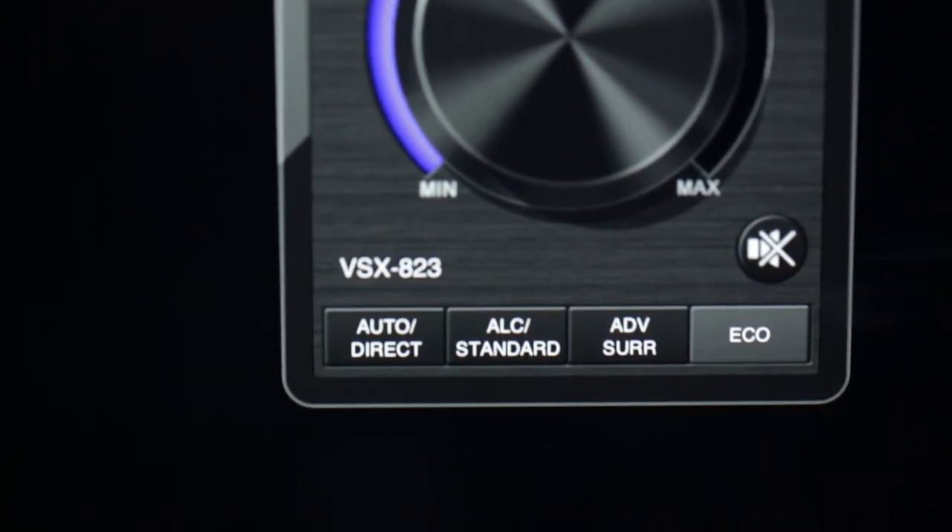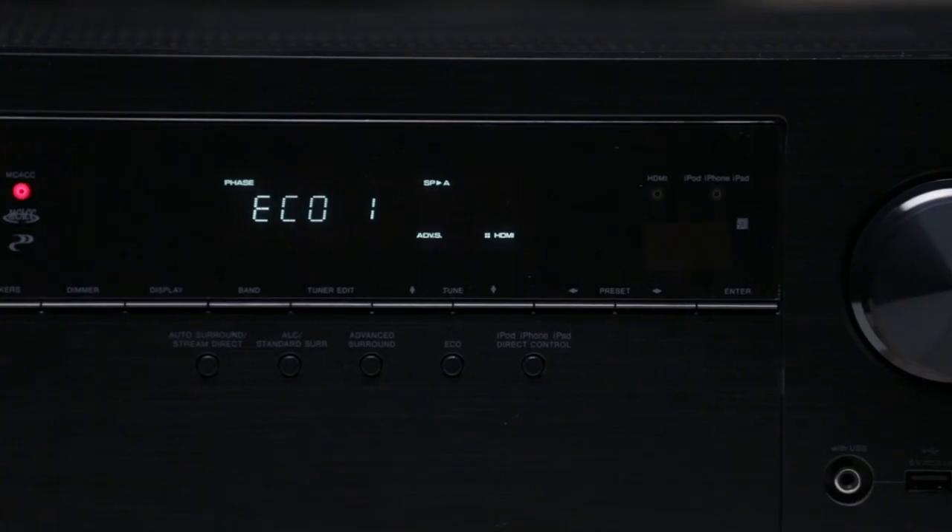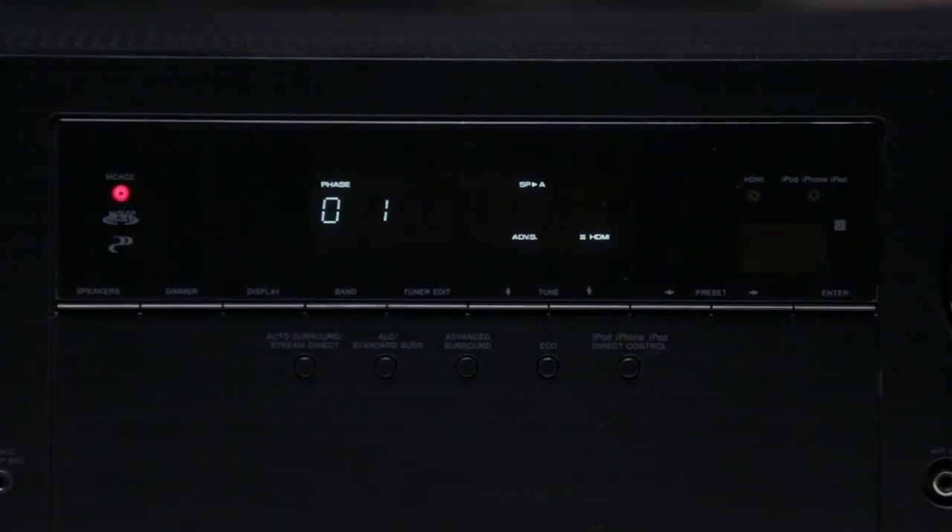Pioneer's new Eco Mode makes sure the receiver uses less energy in standby, and by using real-time analysis of music and movie content, it consumes less energy while in use without sacrificing performance.